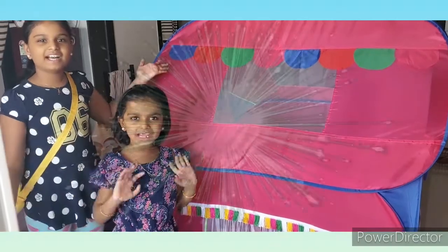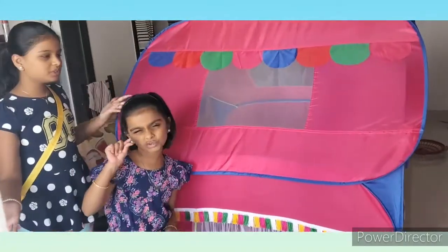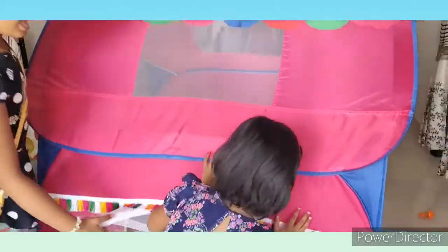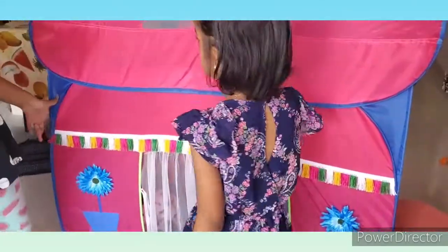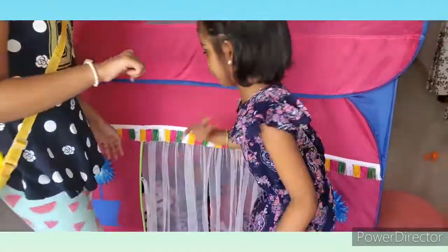Now let's go into the video. Hi guys, this is our tent. So let us have a small tour of our tent first, let's look around in our tent and then we will play our pretend play kitchen set. Let's go in.